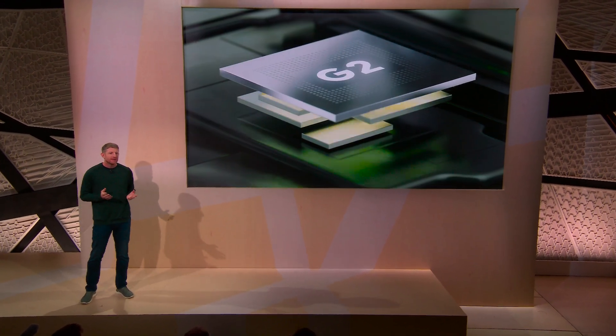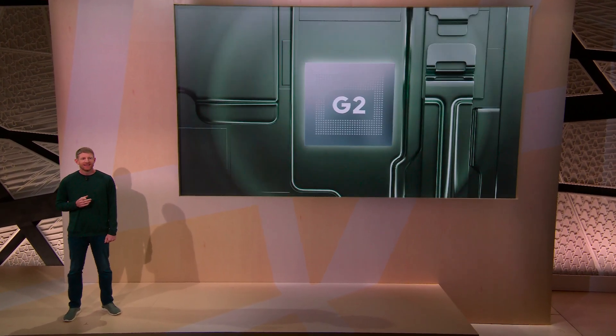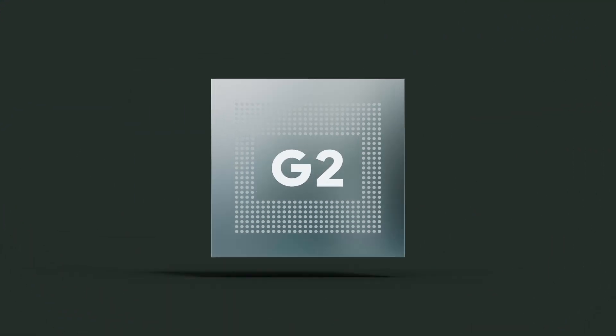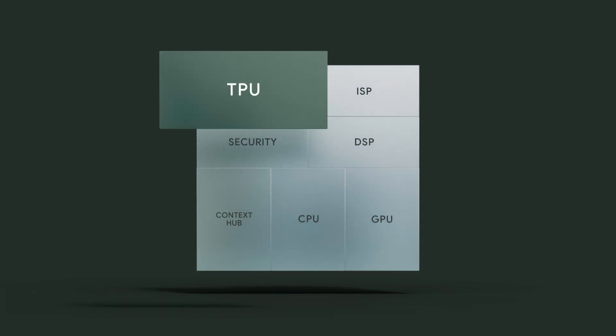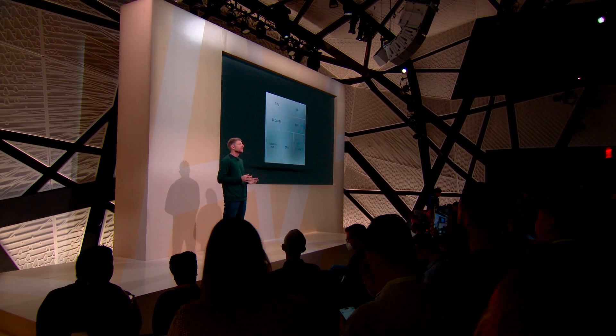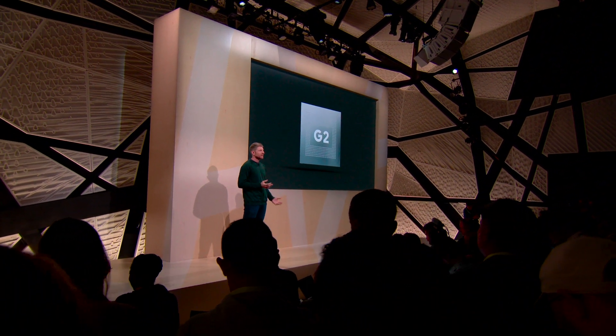You heard about the new Tensor G2 chip — our powerful new processor inside Pixel 7 and 7 Pro. Our next-generation chip includes a dedicated TPU, so we can bring Google's state-of-the-art AI and personal intelligence directly to the phone. The entire Tensor G2 chip has been designed so every major subsystem works really well together to handle the complex, nuanced nature of Google's most innovative software and ML capabilities. Machine learning now runs up to 60% faster and up to 20% more efficiently on Pixel 7 and 7 Pro.